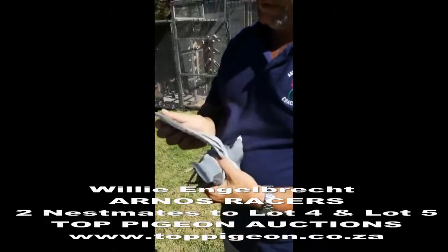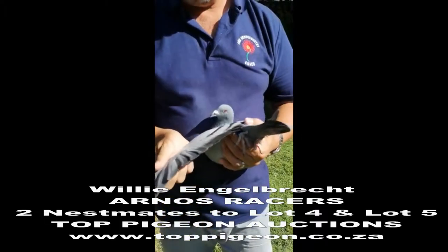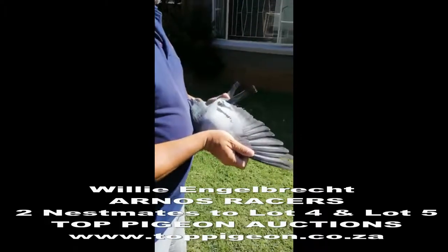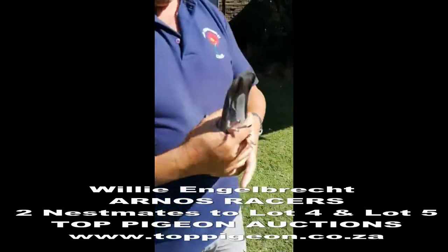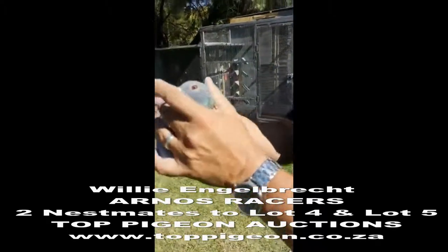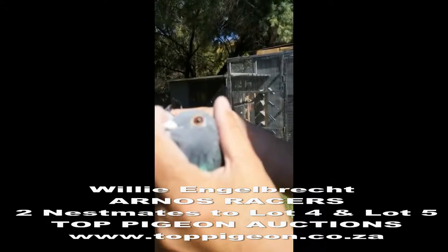Muscle quality and feather quality is exceptional. Beautiful eye — you can see, can't keep them still.